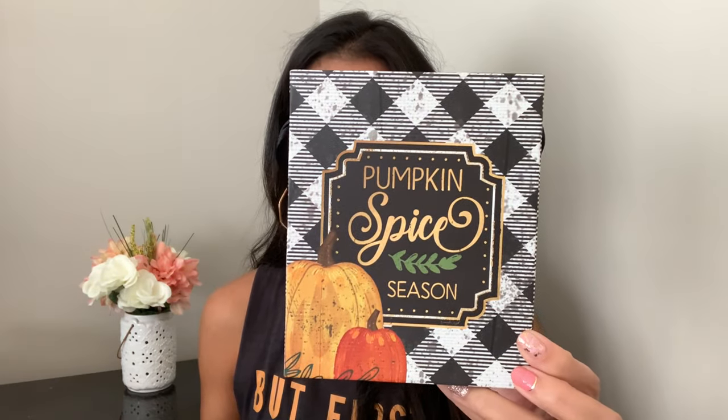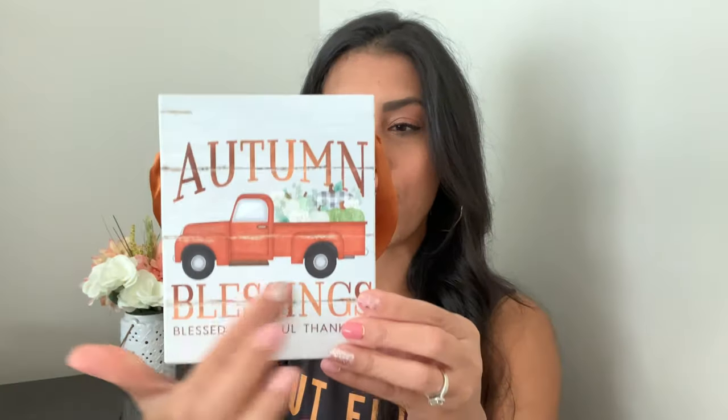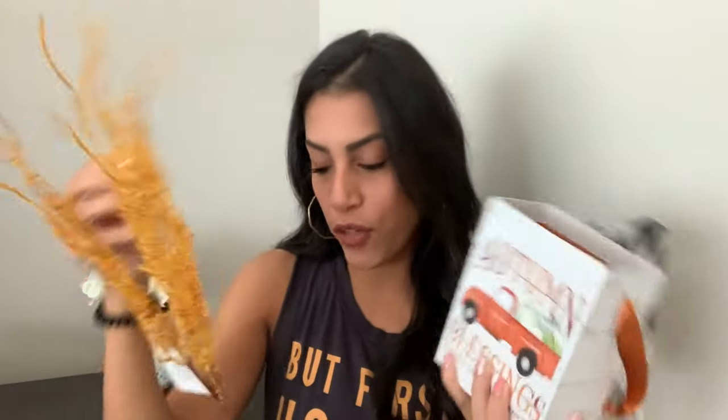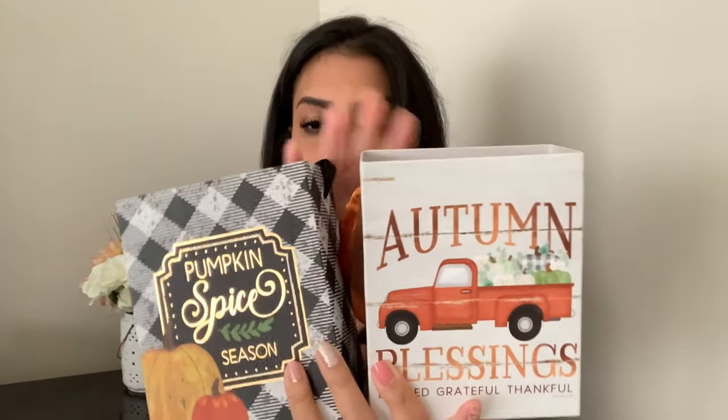The last two fall items are pumpkin boxes. One says 'Pumpkin Spice Season' with two pumpkins and a black ribbon, and the other says 'Autumn Blessings' with a cute little truck full of pumpkins. I'm thinking about putting willow branches or the decorative pumpkin picks inside them — I'll play around with it, but I'm definitely using them for fall decor.